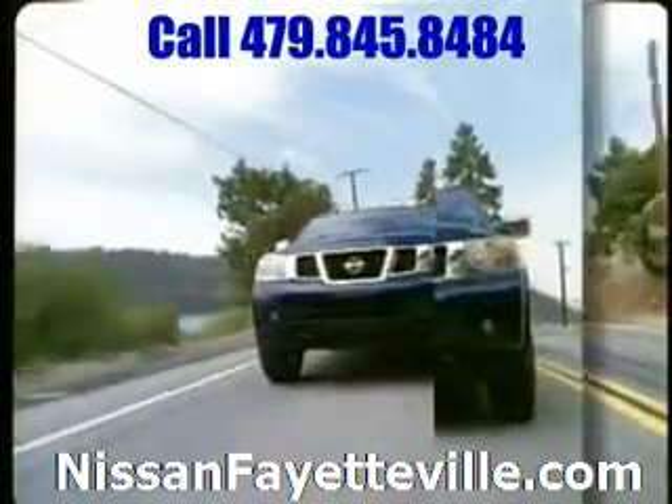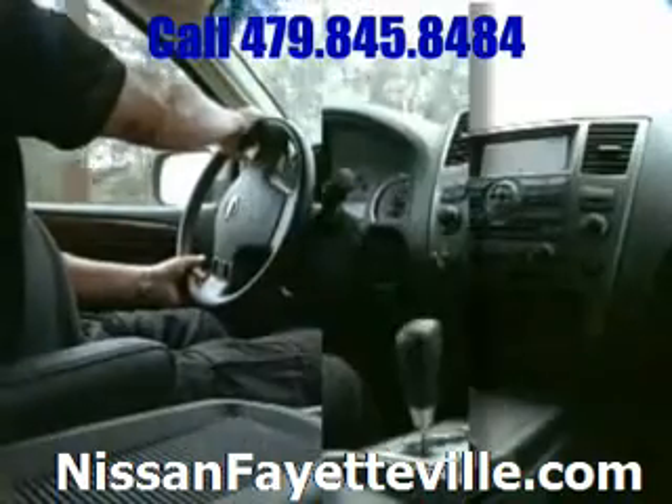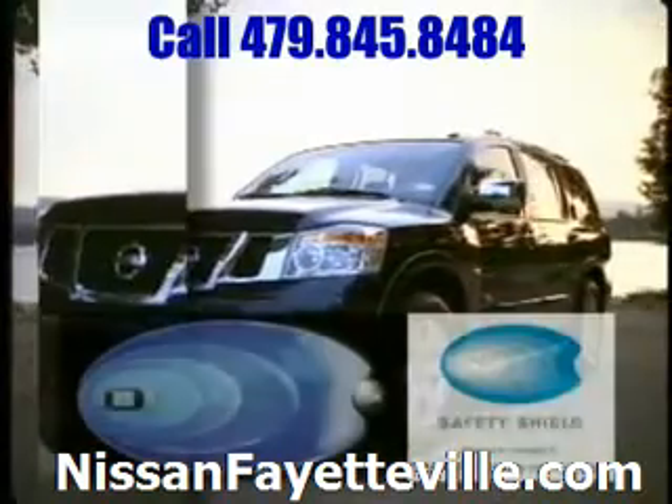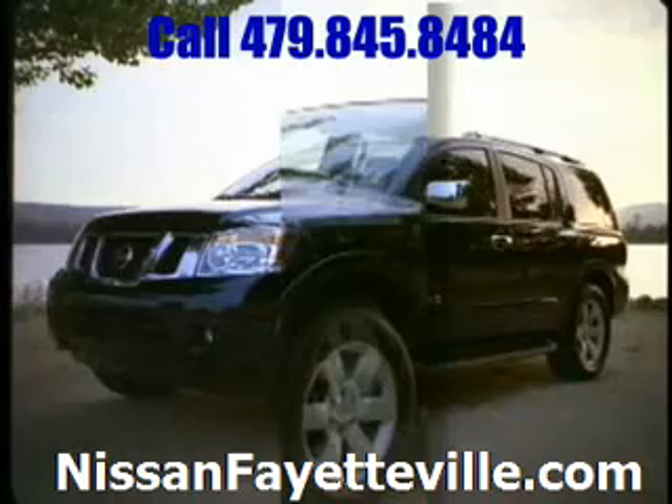Big, but certainly not intimidating — from power-adjustable pedals that fit your height, to the standard rear sonar, to an available rear-view monitor. The Nissan Safety Shield is our comprehensive approach to safety and includes over 50 standard safety features.